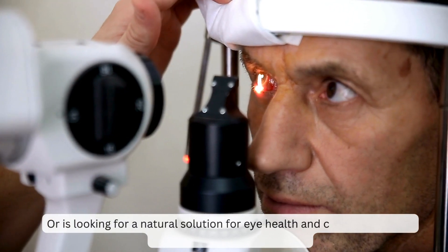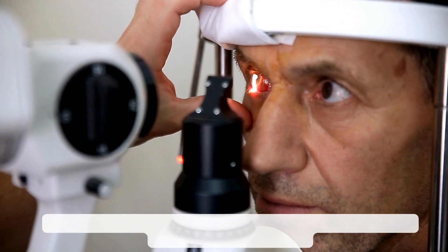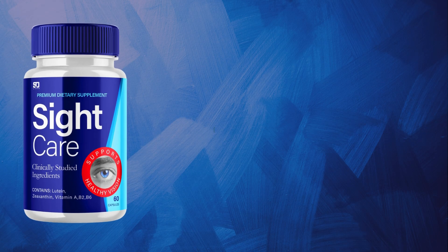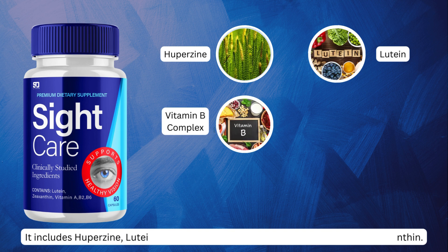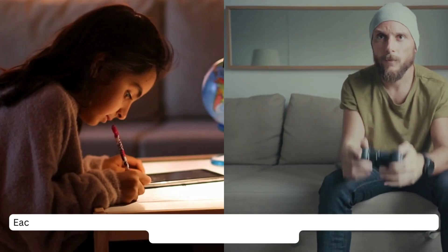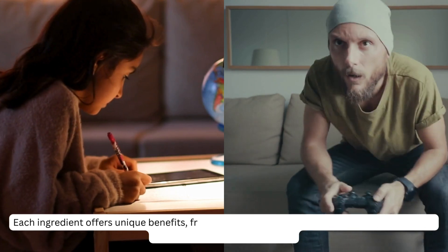Sight Care is a supplement for enhanced eye health and comfort. It includes huperzine, lutein, vitamin B complex, zinc, hibiscus extract, and zeaxanthin — each ingredient offering unique benefits.